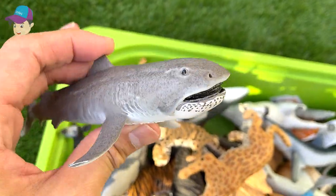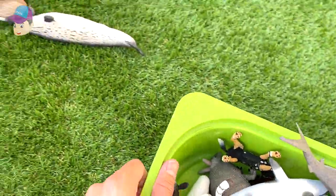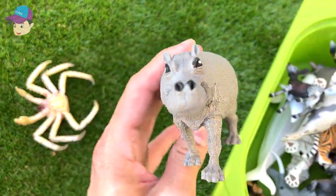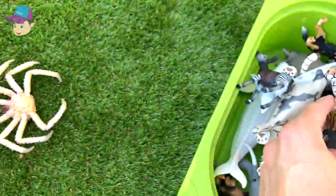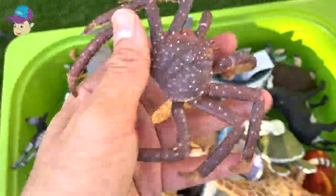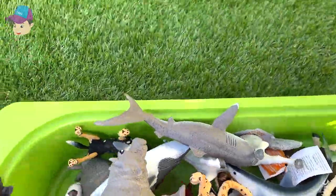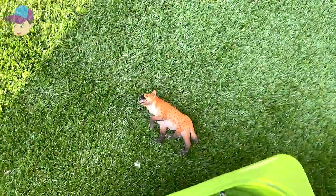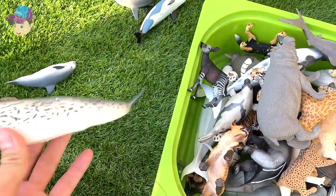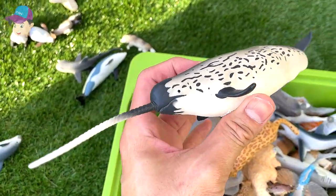Moving on — this is a megamouth shark; you can see it has a beautiful and weird-looking mouth. Here we have a hippopotamus, and this one right here is a king crab.